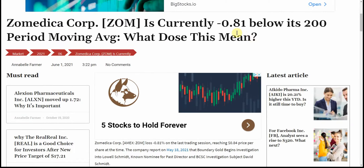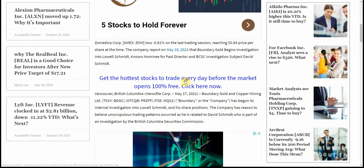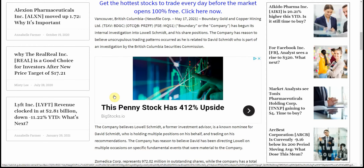Zomedica Corp is currently minus $0.81 below its 200-period moving average. This is dated on the first, as you can see here. On the last trading day reaching $0.84 per share at the time. The company reported on May 18, 2021 that Boundary Gold begins investigation into Lowell Schmidt, a known nominee for past director and BCSC investigation subject David Schmidt — and so that might have something to do with the stock price.